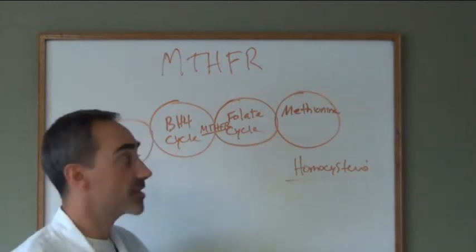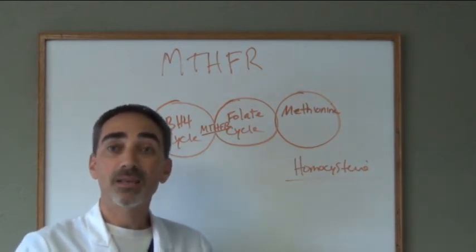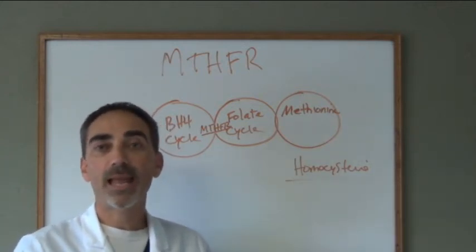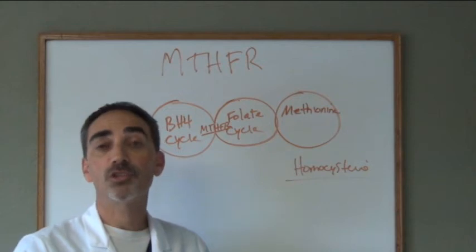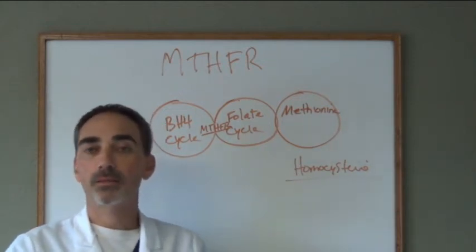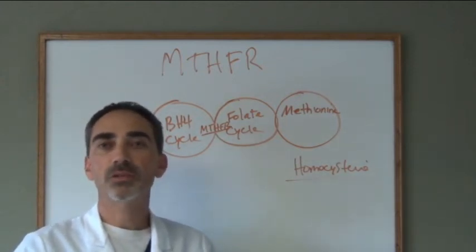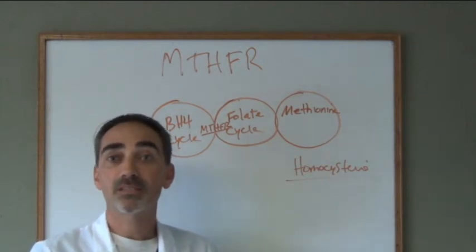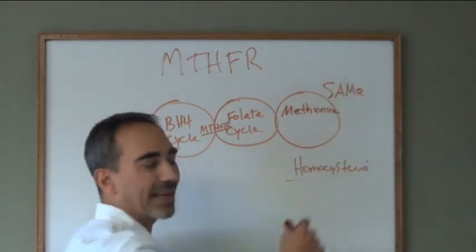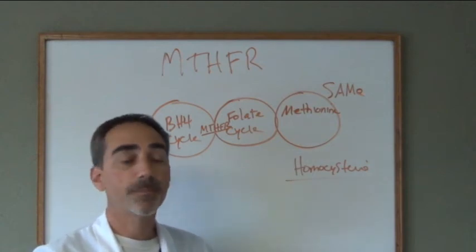Homocysteine would be poorly converted into glutathione, which is our most powerful antioxidant. High homocysteine means low glutathione — our main scavenger to fight free radicals. If this happens, you've got liver degeneration, potentially anemia, increased inflammation in the body, and it decreases your ability to make something called SAMe — which is critical for keeping you from getting depressed.